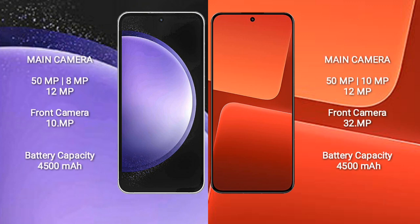Samsung Galaxy S23 FE has a triple camera setup: 50MP, 8MP, and 12MP rear cameras, and a 10MP front camera.